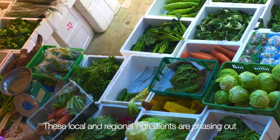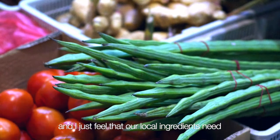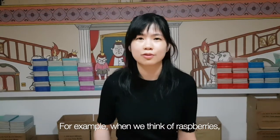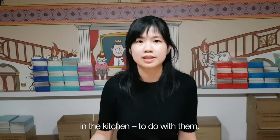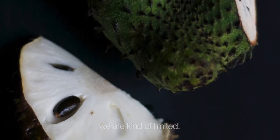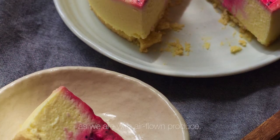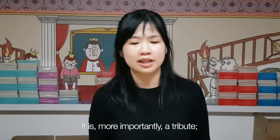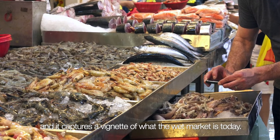These local, regional ingredients are phasing out from our wet markets, and I just feel that our local ingredients need to be celebrated as well. For example, when we think of raspberries, there are so many ways that we can think of in the kitchen to do with them. But when we think about our regional ingredients such as soursop, we are kind of limited — we are not that creative or imaginative with them as we are with more affluent produce.